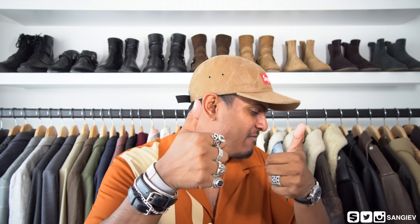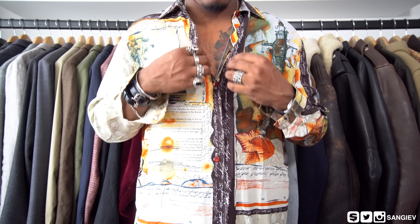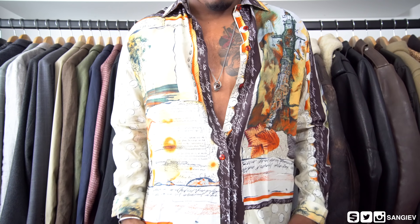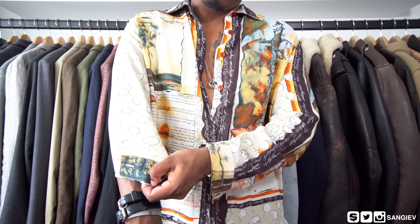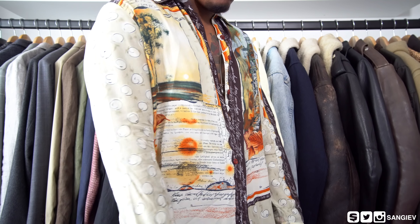Starting with fashion favorites, I have a few vintage pickups from Blitz. By the way, huge thank you to all of you for watching and supporting my last video that I did with Oliver. It was a 70s fashion challenge and a lot of people thought that Ollie outdressed me — the boy came in strong. But seriously, Ollie killed that.